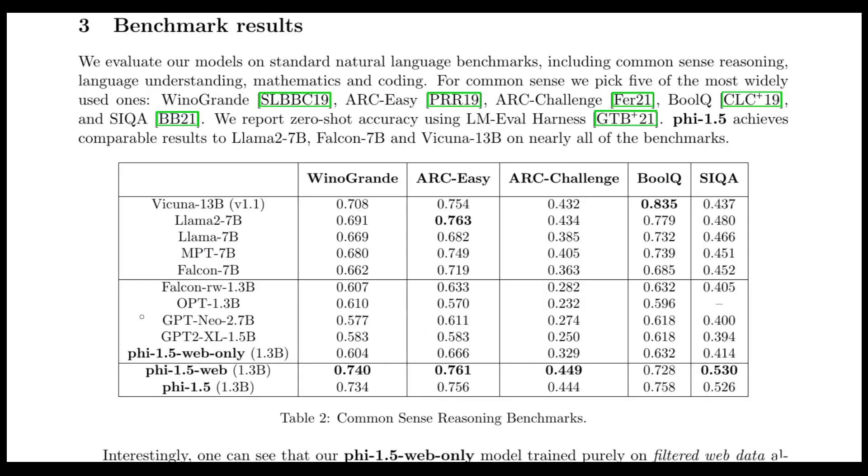So in total we have three models: the web-only model trained purely on filtered web data; the web model trained by combining the synthetic data with the filtered web data; and Phi-1.5, trained without using any of the web data. The results of training with these datasets for common sense reasoning benchmarks are reported in zero-shot accuracy using the LM-Eval-Harness metric.